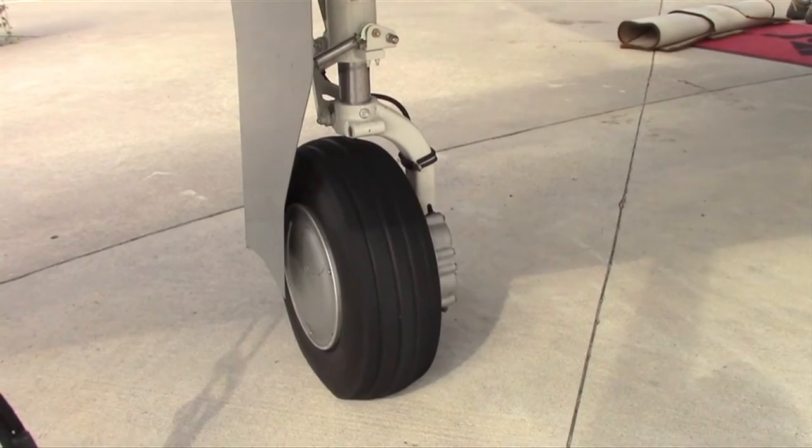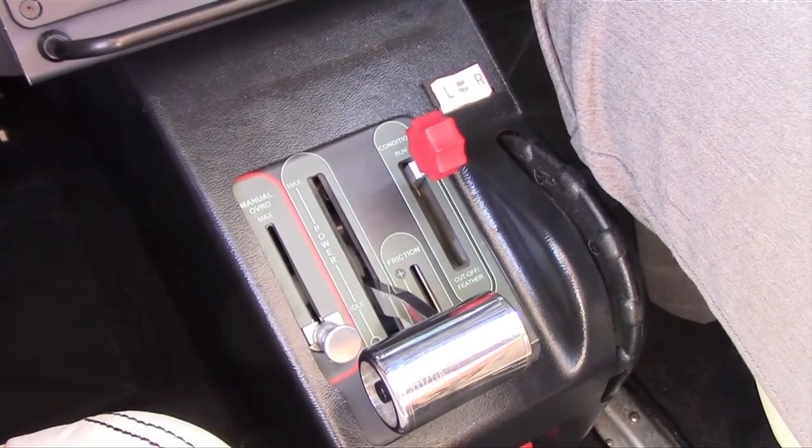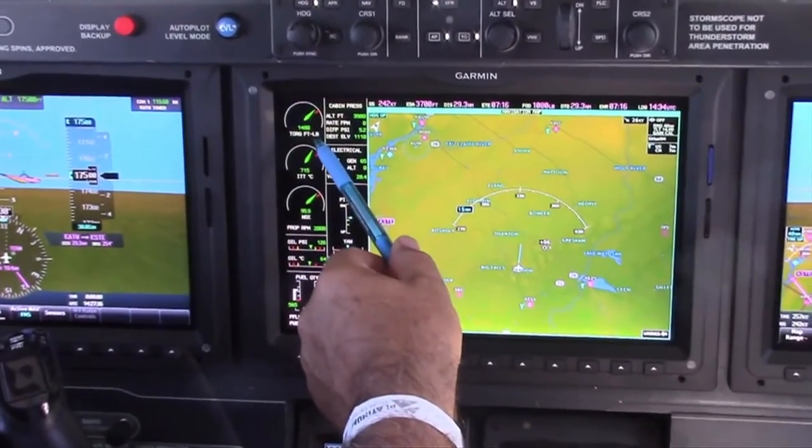It's the same engine, the PT6 42A. The M600 torque limit is 1,575, while the M500 torque limit is 1,313. The extra 100 horsepower is there to offset the additional weight.